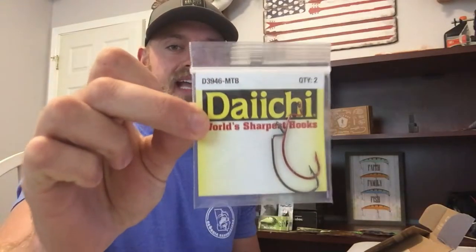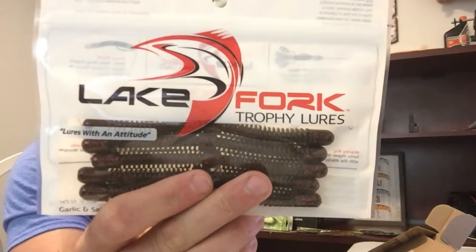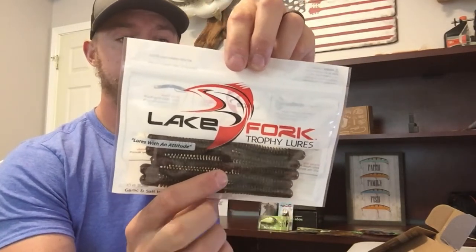Next we have what look to be about 3/0 Daichi — how do you guys say this, daichi or daichi? — wide gap hooks. Those are gonna come in handy for these Lake Fork Trophy Lures. You can wacky rig these things, Texas rig them, or weightless Carolina rig — they're pretty wild little baits but they will catch fish. They work real good wacky rigged. The smell is just a little bit nasty, but it works.